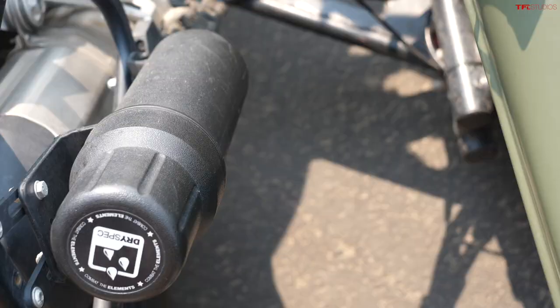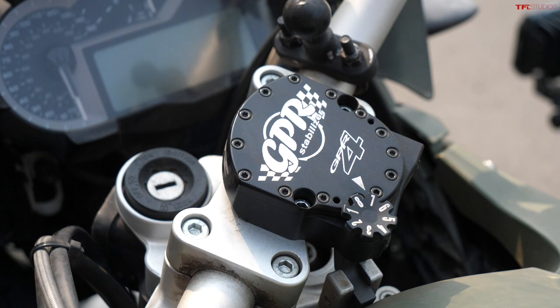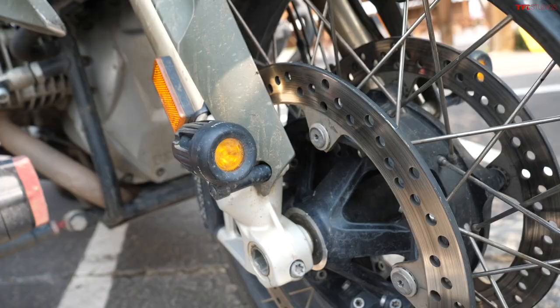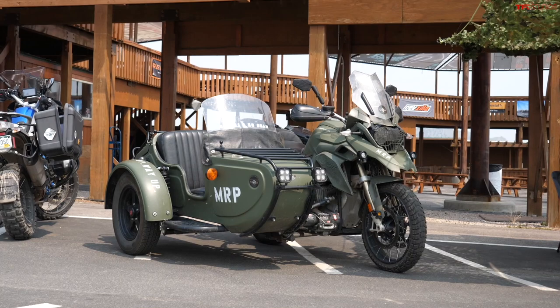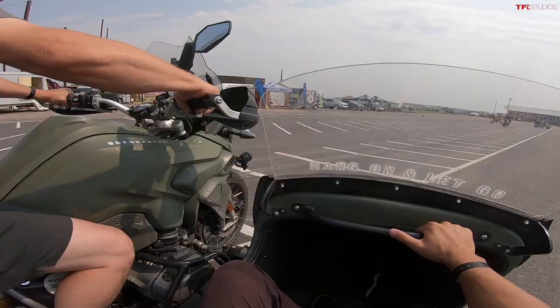I was looking up at the handlebars and noticed a really cool adjustable steering stabilizer — that's a pretty sweet unit. When they built the sidecar, they changed the rake of the front fork, pushing it out a little more to give it more stability with the sidecar on it. The problem is they can't keep the factory steering stabilizer on there — the one mounted down below. So when we first got the sidecar, it was super wobbly, and we added that aftermarket stabilizer ourselves just to try to straighten it out a little bit.